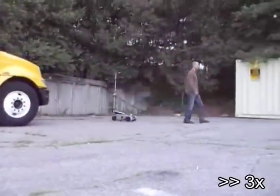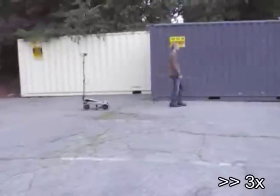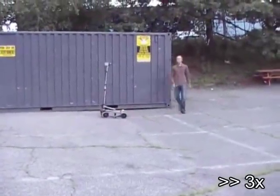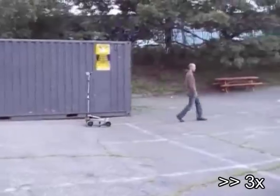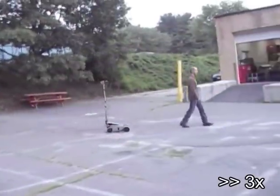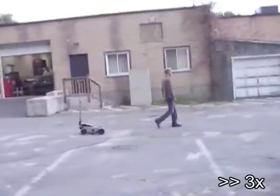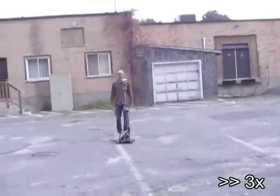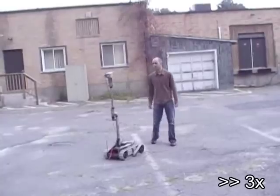As you can see, the robot's ability to follow is so reliable that the human partner need not even turn back to check on it. Notice that when the human walks towards the robot, the robot correctly moves backward to maintain appropriate inter-partner distance.